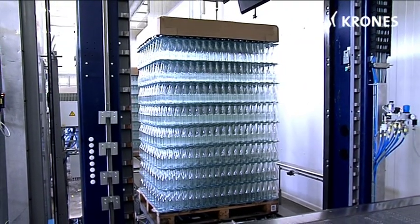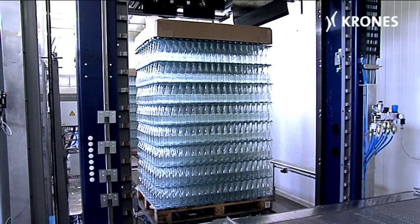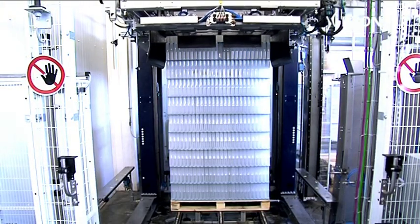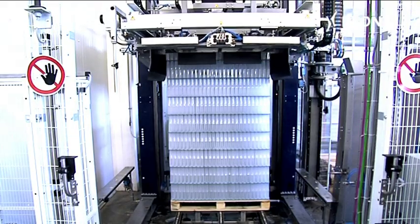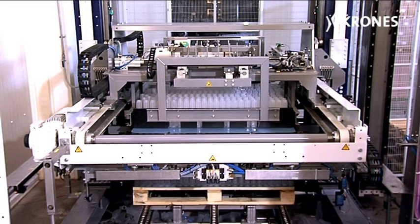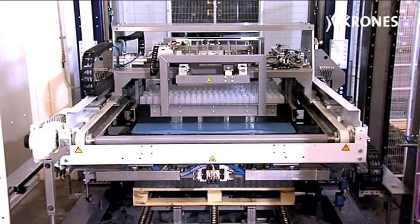Right at the beginning there's something rather special. The depalletized bulk glass bottles and the plastic containers are protected against soiling in an enclosed room kept at an overpressure, which means they're transported safely to the filler's own clean room.